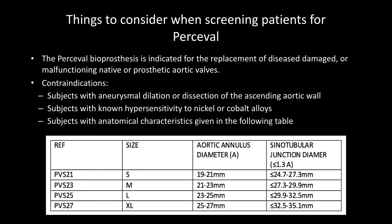There are important things to consider when screening patients for the Percival. The valve accommodates different annulus sizes — for example, 19 to 21 mm with one valve size, and 21 to 23 mm with another. It's necessary to determine the size of both the annulus and the sinotubular junction to avoid malpositioning. Contraindications include aneurysmal dilatation or dissection of the aorta, and hypersensitivity to metal or cobalt alloys.